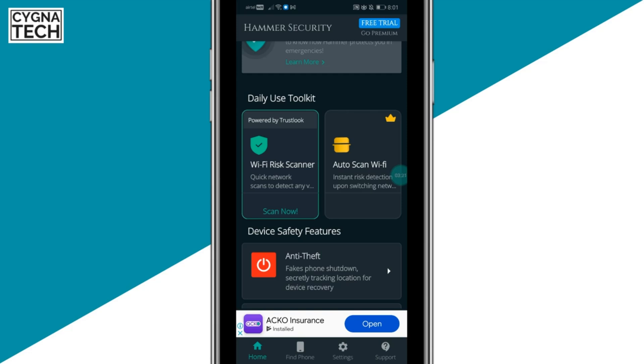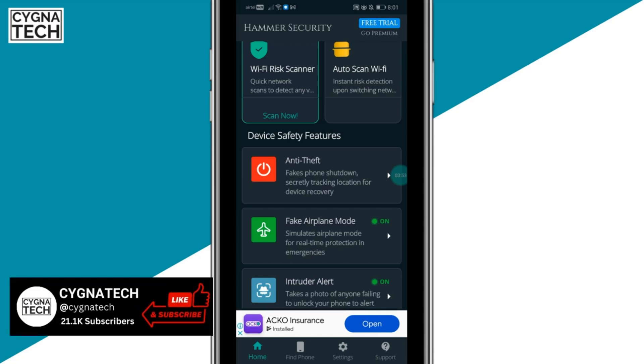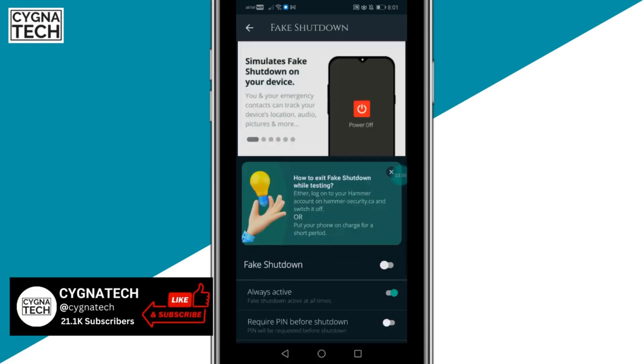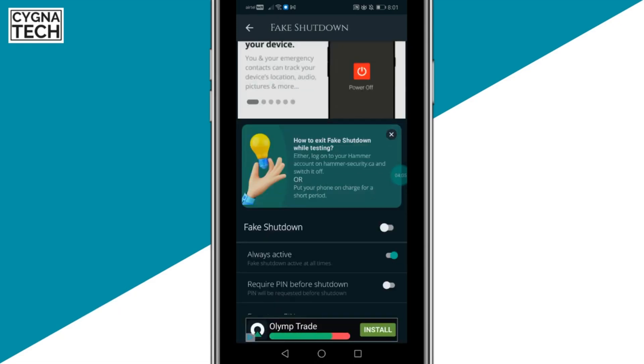You can set this up on your phone before it's ever misplaced, so that if your phone is stolen in the future, you can track it. When you complete the sign-up procedure, you get a lot of features that enable key functionalities — for instance, the anti-theft feature performs a fake shutdown.